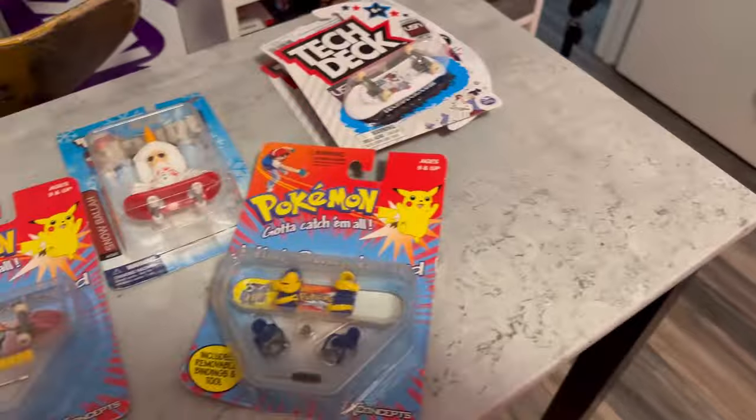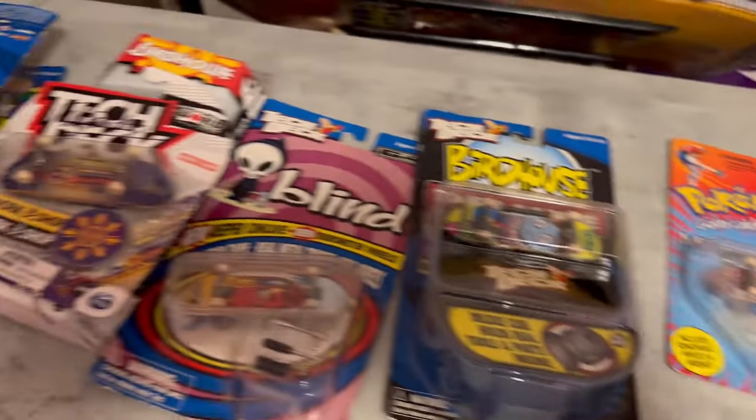That's my tech deck collection — there's probably more we could talk about, but those are some really memorable ones. Thanks for tuning in. Comment and let me know what your favorite board is, and if you have a collection, share your favorite and most rare boards. Thanks for checking out the collection — catch you all later!